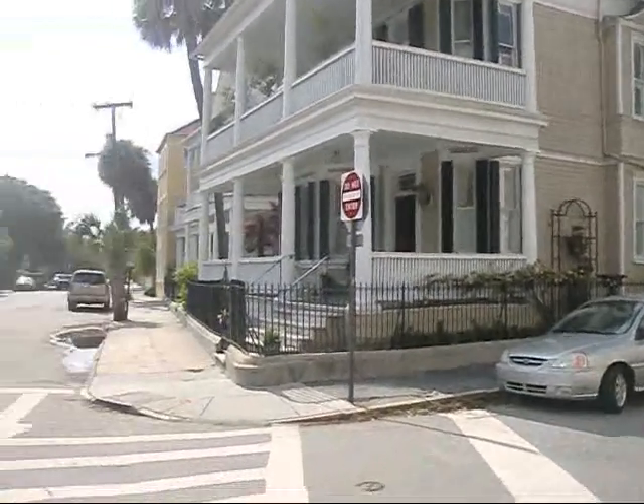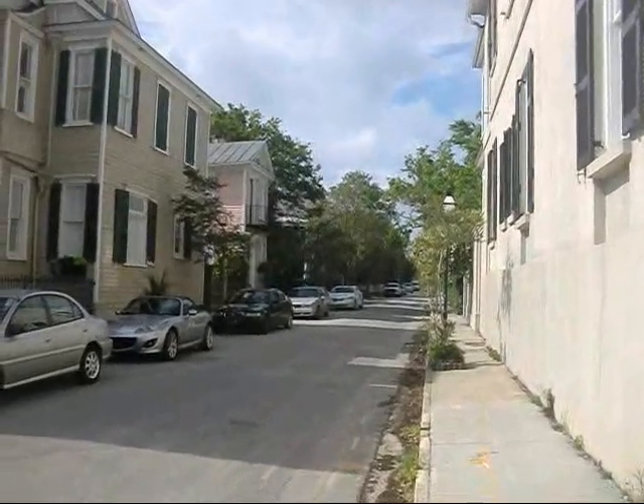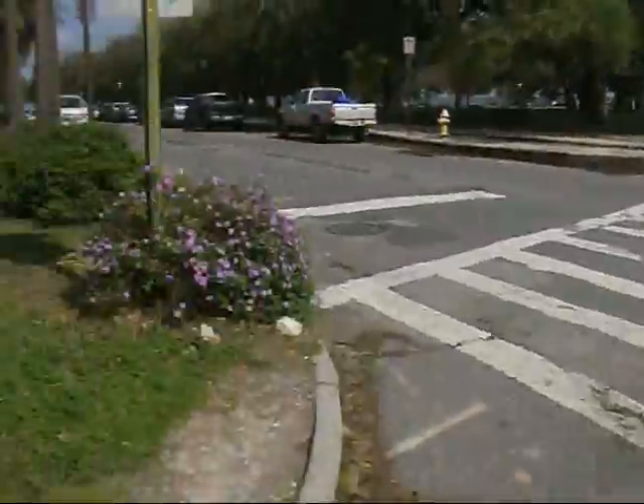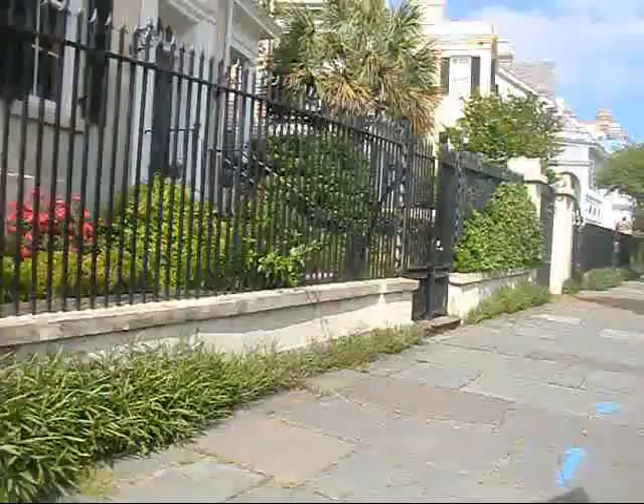So we did it. We made it to the end of King Street. Hard to believe that King Street at the other end is commercial, and this end is residential — and this end is excessive opulency.